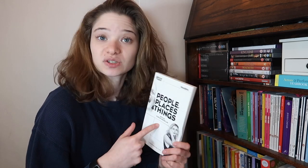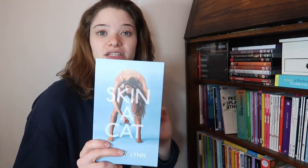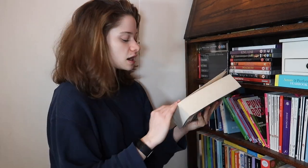Next is Skinny Cat by Aisling Lyne - I will link my review below. This is all about female sexuality and the struggles that we sometimes face, and I think that's incredible.